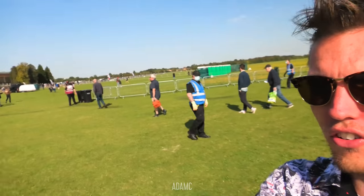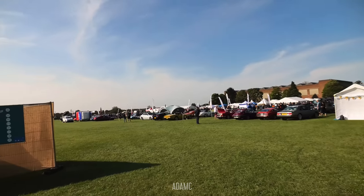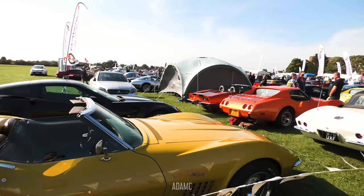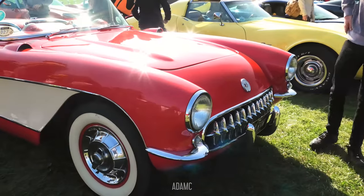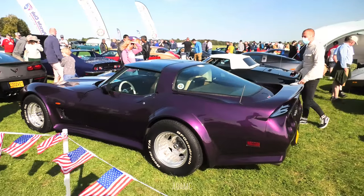So we are in, and the first section is a car club section with numerous different stands and tents. I'm going to make a beeline for the Vipers because I really want to see them and see if any are for sale. First, there's the Corvette Owners Club. We've got some Stingrays, a gorgeous orange C1 — I really like a C1 Corvette, and they are undervalued in my opinion.